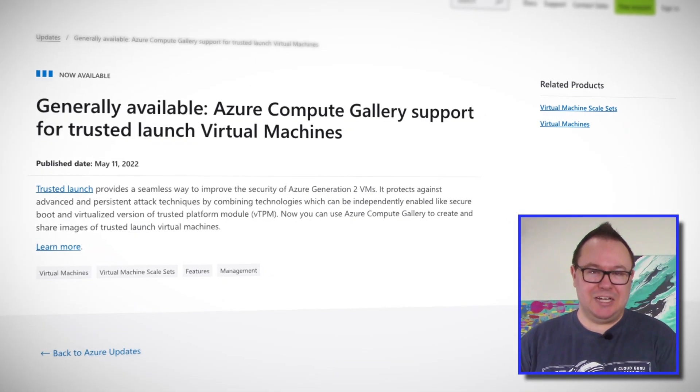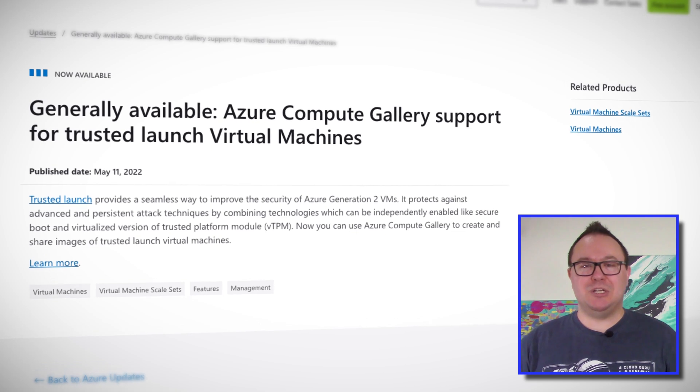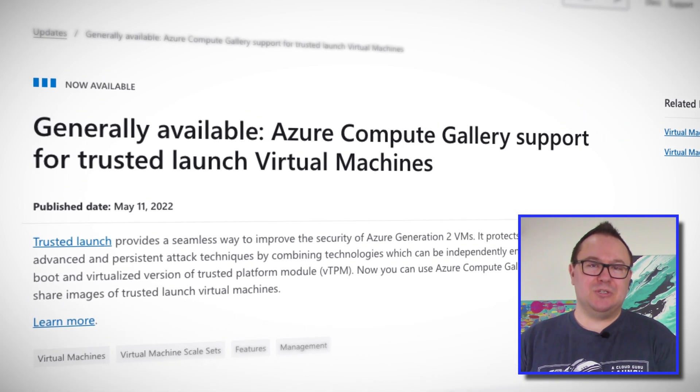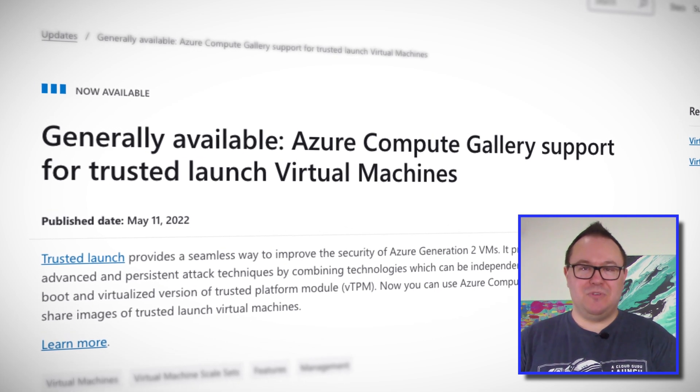Trusted launch supports Linux and Windows virtual machine images from the marketplace, but you couldn't traditionally use this feature for custom VM images. So if you had custom VM images for things like standardized deployments or Azure Virtual Desktop, then trusted launch was unsupported. Until now, that is.